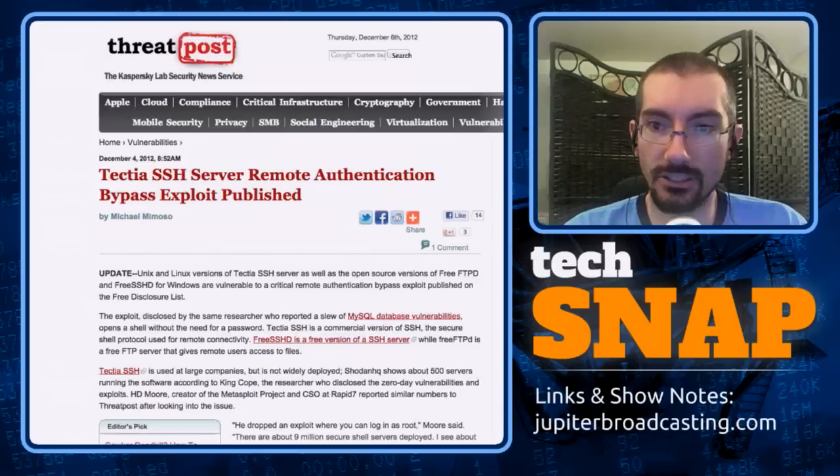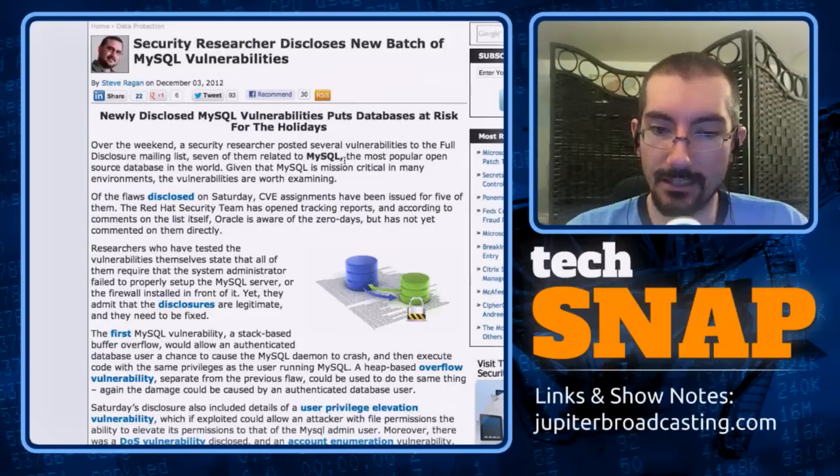Microsoft faced a similar problem with NT where you could anonymously enumerate user accounts — considered such a critical flaw that they addressed it in later Windows Server versions. The people from MariaDB, a fork of MySQL, are looking at a way they might be able to resolve the enumeration issue. Six new zero-day exploits against MySQL sounds scary, but since most require someone to already have an account on the database, it restricts their exploitability quite a bit.